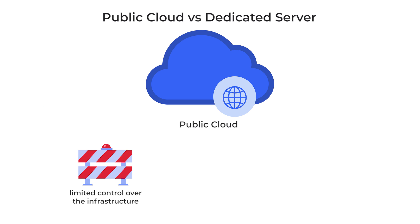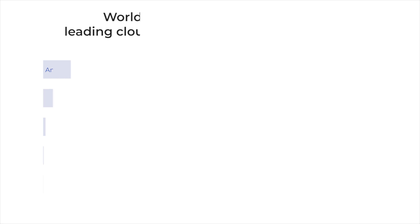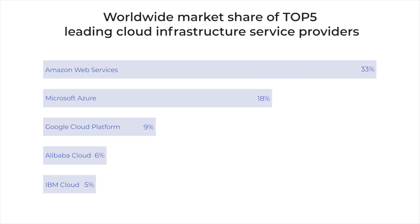However, the client has limited control over the infrastructure and no opportunity to choose service, middleware, and so on. The primary drawbacks of using public clouds are security and low-level performance, since multiple users share the same resource. Today, three public cloud service providers have the largest market shares: Amazon Web Services (AWS), Microsoft Azure, and Google Cloud Platform.